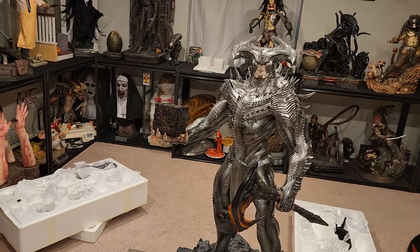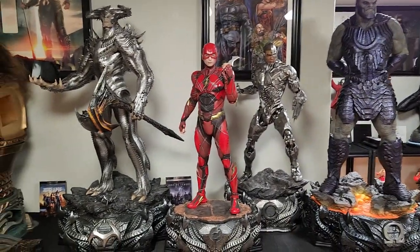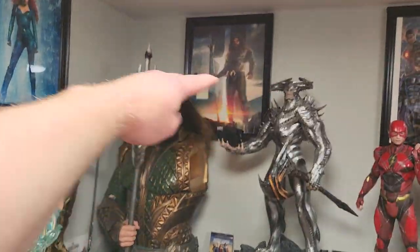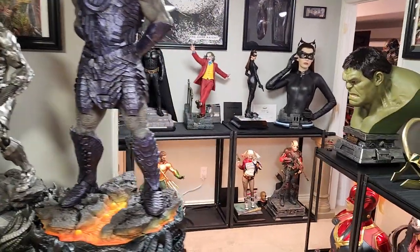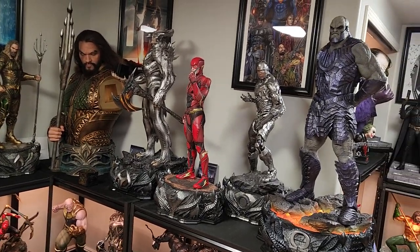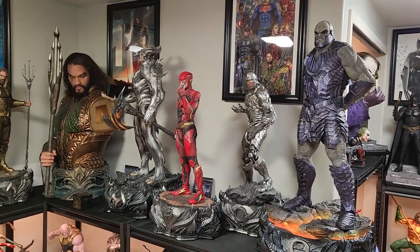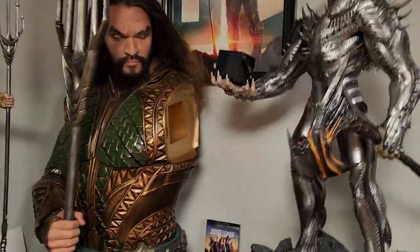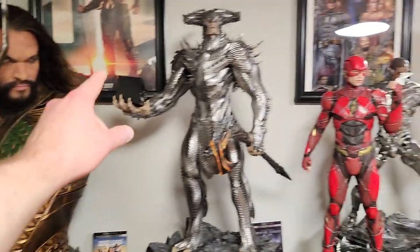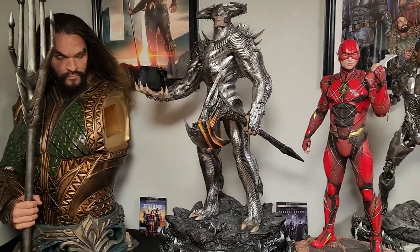He looks overall great — let's throw him in the display and see how he looks next to my other Justice League pieces. Here's an initial preliminary arrangement, but I'm really thinking we should put Steppenwolf over here and those two over there. You can just see how tall he is — he's taller than the Aquaman bust. I'm leaning towards Steppenwolf right here, with those two surrounding Flash and Cyborg — essentially the whole Justice League to the left, those two to the right.